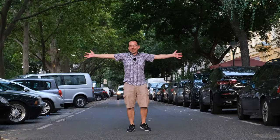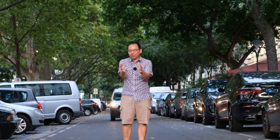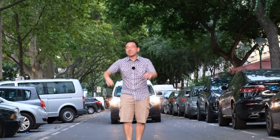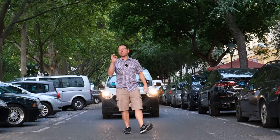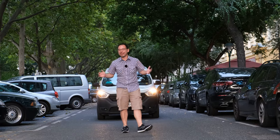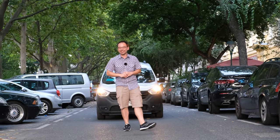Look at this tree canopy! I'm standing in the middle of the street. There's very little traffic, and because the street is so narrow we can reach the leaves all the way across, creating a cooling effect which has been very helpful — it's been over 30 degrees Celsius every single day.